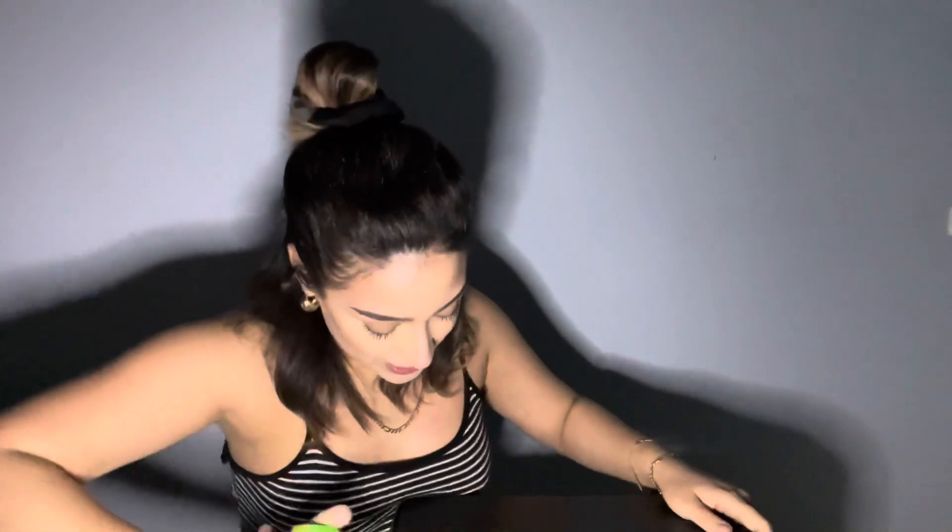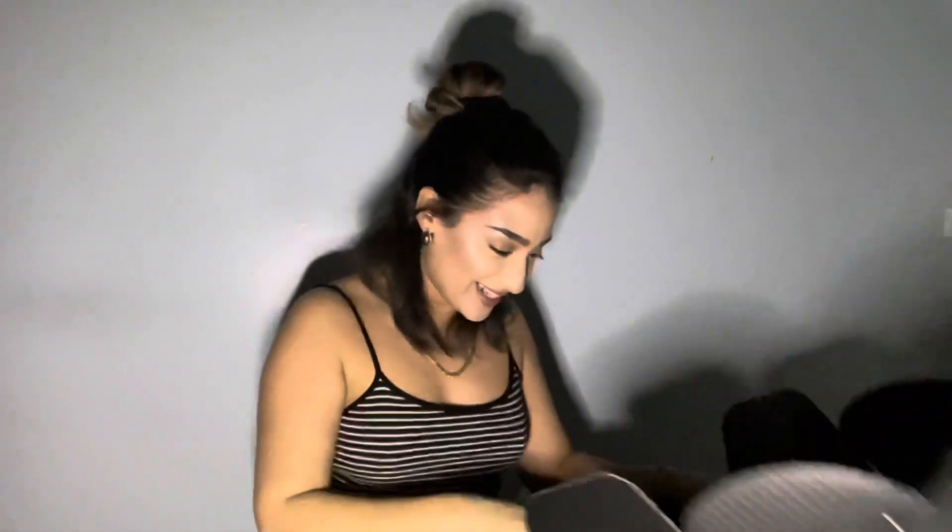I've been dying to get into this — I just want to know what's in here. Every time I get one of these boxes it feels like Christmas, but every time I get the Luxe box, because it's bigger, I'm like, what could be in here? Let's see what we got in here — and the card is bigger.